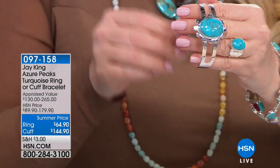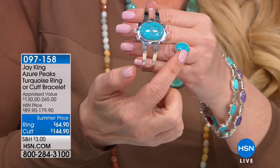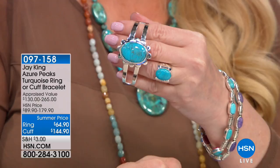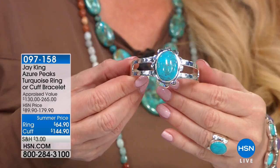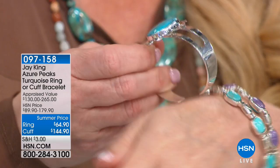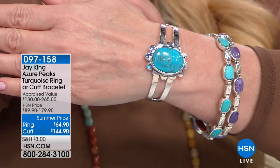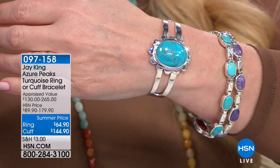We do have another ring with a matching cuff bracelet, also in azure peaks. We have sizes five through twelve available. We took this from $89.90 to $64.90 — on flex pay at $12 and change, or $10 and change with your HSN charge card. The big cuff — fewer than 200 of these — was appraised at $265. We did it for $179, and today this beautiful cuff is $144 — under $30 on your charge card, or under $25 with the HSN charge card. Beautiful rich blue color.